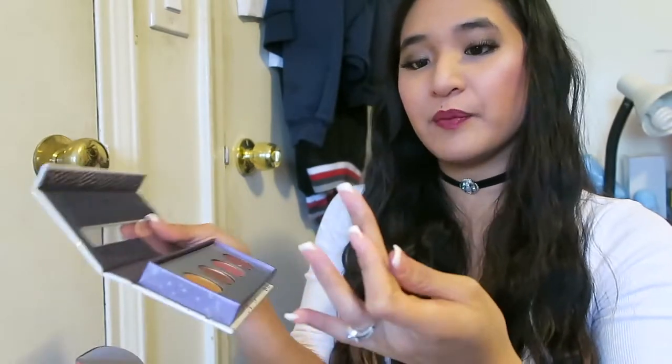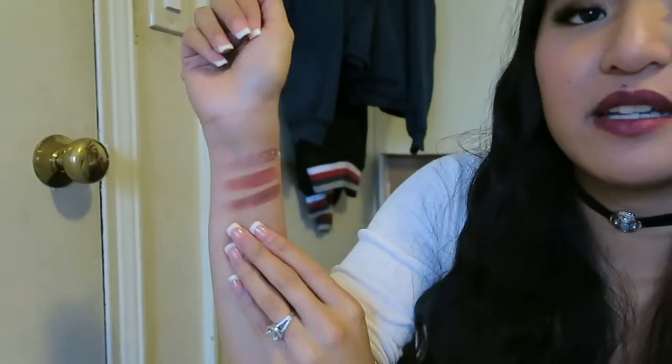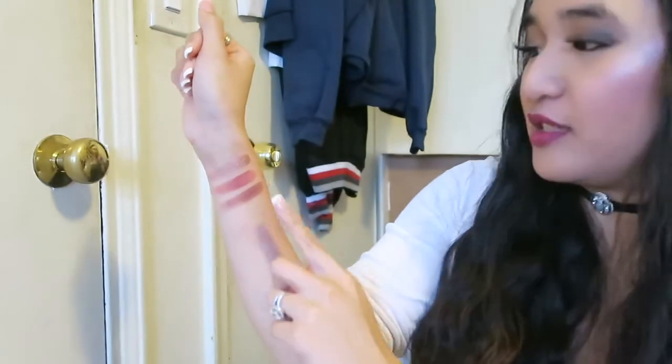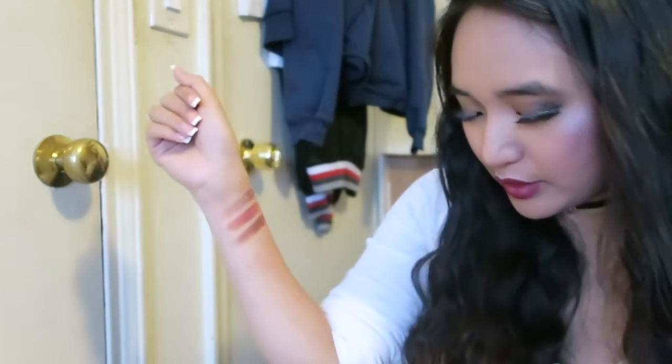It's always so soft. ColourPop eyeshadows are so amazing. So these are the four shadows in the High Maintenance palette: Just in Time, High Sprung, Get Out, and Cute Alert.